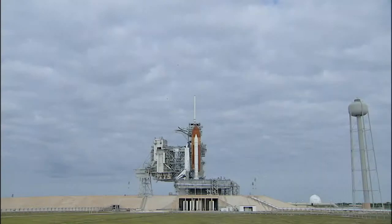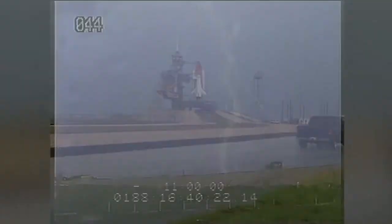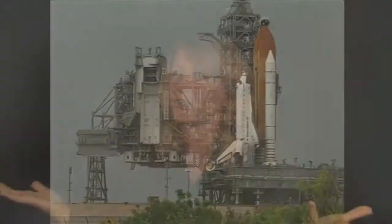Space shuttle launches are governed by a complex set of weather rules called Launch Commit Criteria, designed to keep the shuttle and astronauts safe. There are limits for rain, lightning, clouds, and winds. And if any one of the rules is violated, that's a no-go.